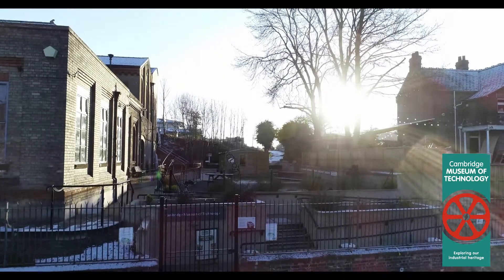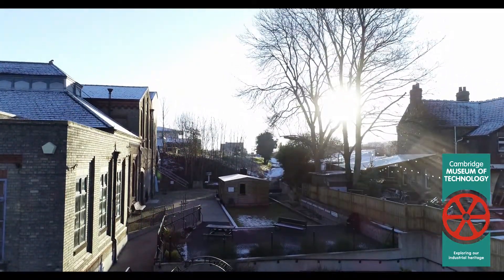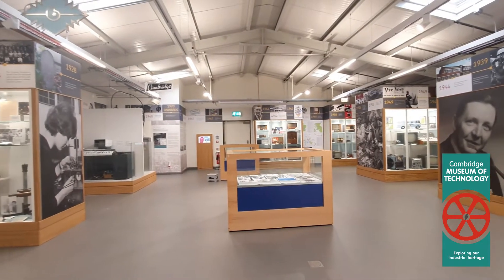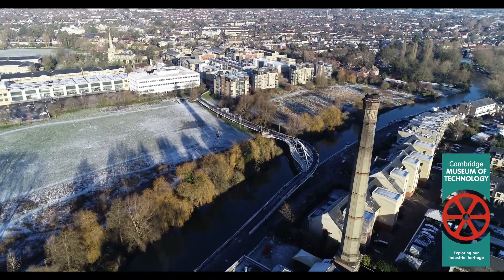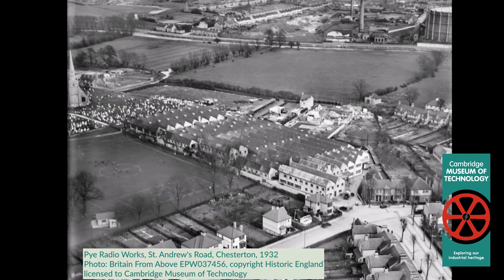The museum already had a number of Pye items in their collection. This exhibition covers all aspects of Pye with examples of the products and the history of the company. This is a perfect location because we're on one side of the river and on the other side is where Pye's main factory was, so it's a very good place to be.